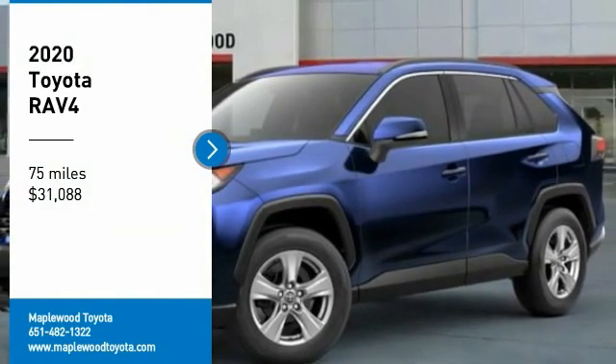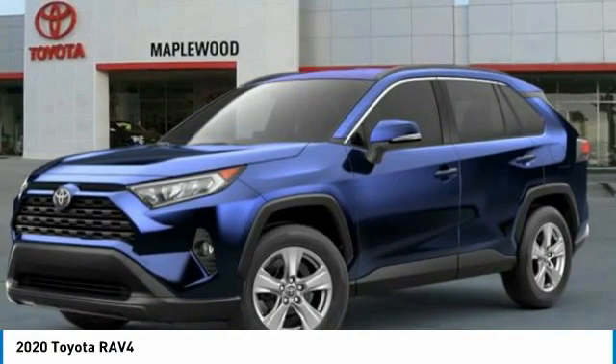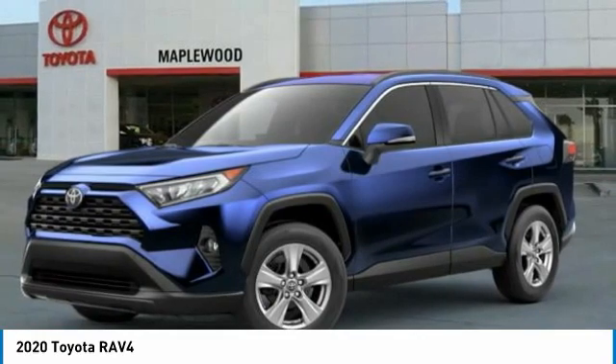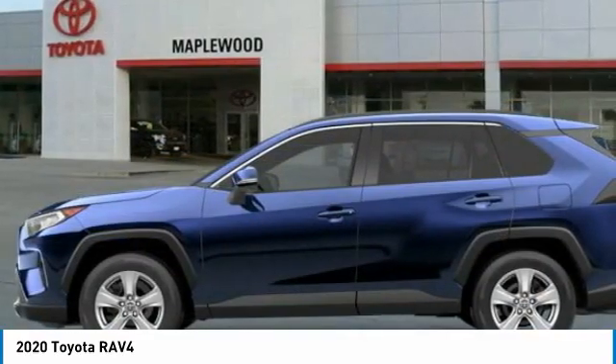Looking for the right vehicle? Check out the 2020 RAV4. The RAV4 is one of the most fuel-efficient SUVs in its class. Versatile and efficient, RAV4 mixes the comfort and drivability of a sedan with the benefits of an SUV.